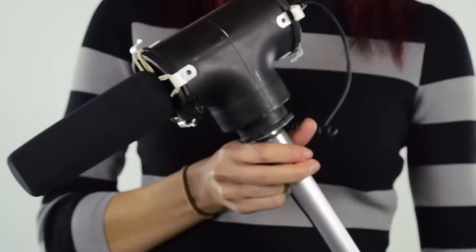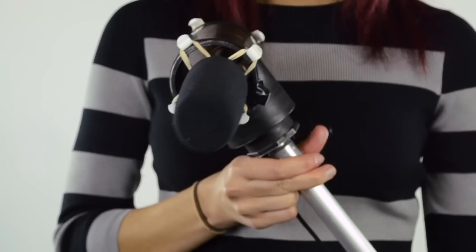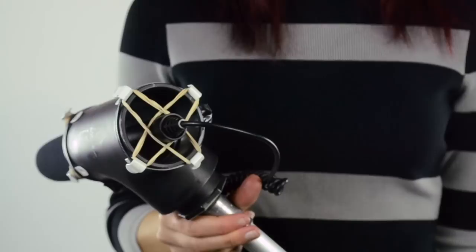For the boom pole, we used an old painter's pole. Attached to that is a shock mount that keeps the shotgun mic suspended. The shock mount reduces the amount of vibrations from the pole. Without the shock mount, the microphone will add additional clicks and pops to the audio.